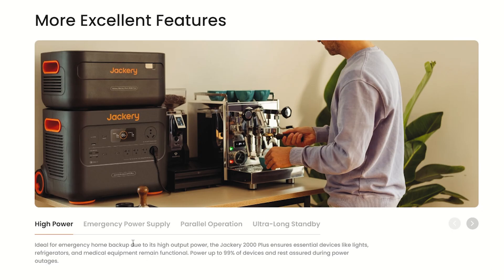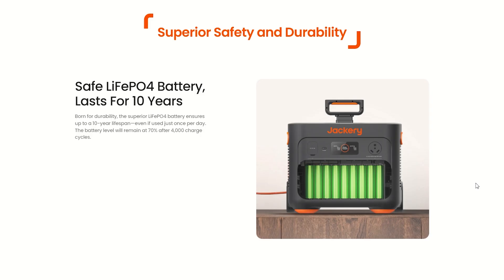High power — ideal for emergency home backup due to its high output power. The Jackery 2000 Plus ensures essential devices like lights, refrigerators, and medical equipment remain functional. It can power up to 99% of devices and keep you assured during power outages. This battery style is superior for safety and durability. The lithium iron phosphate battery lasts for 10 years or longer if you know how to take care of it. The superior lithium iron phosphate battery ensures up to a 10-year lifespan even if used once per day, and the battery level will remain at 70% after 4,000 charge cycles — you can continue to use it after that.